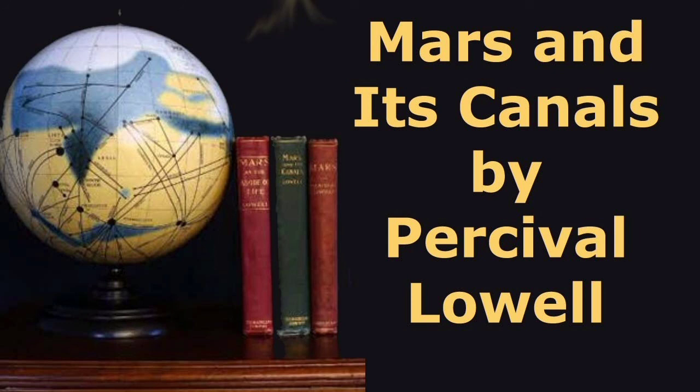End of Section Twenty-Three. Recording by Greg Giordano, New Port Richey, Florida.